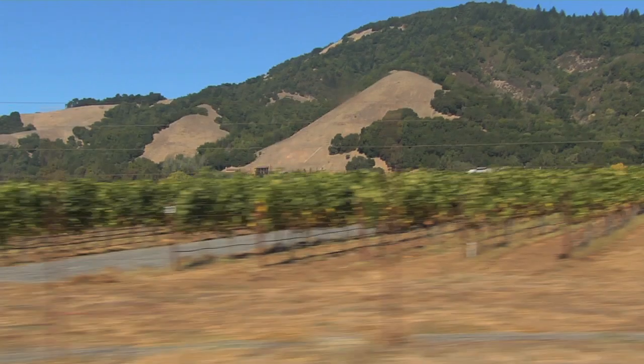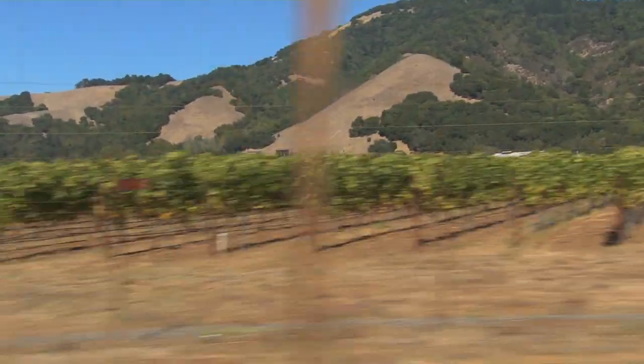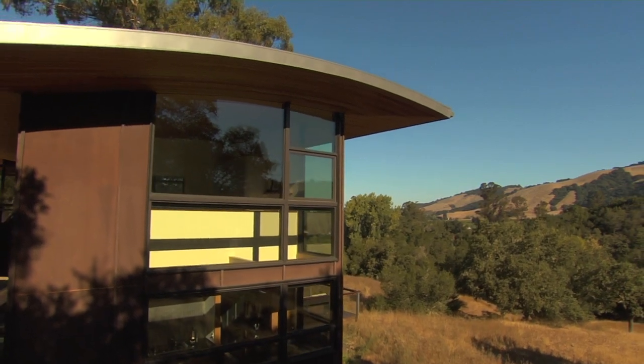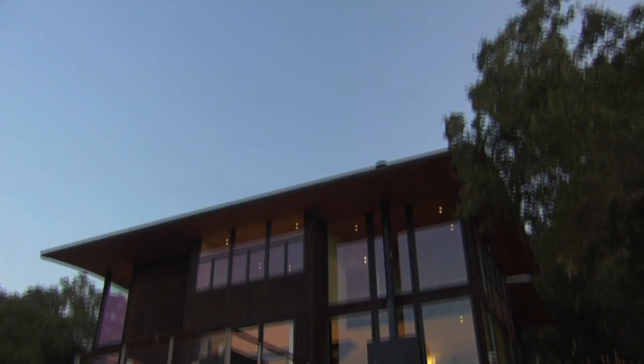We live in a retreat setting with a beautiful Mediterranean climate, in wine country, amidst a beautiful piece of property with great views. If we can build homes relating to one another in such a way where we feel like we've just arrived at a place we would have gone on vacation — what could be better than that?